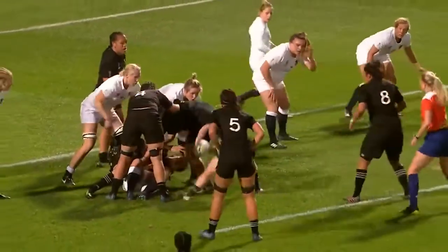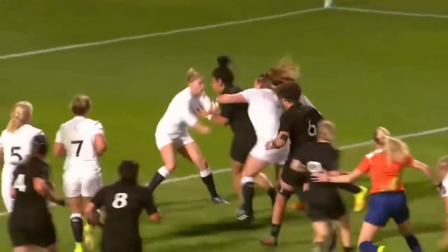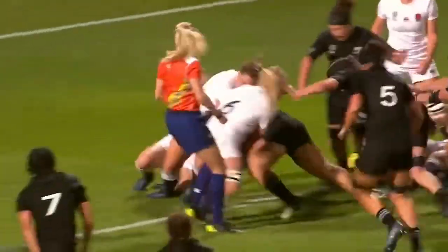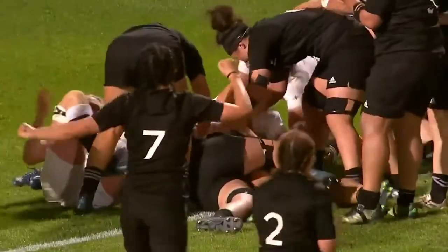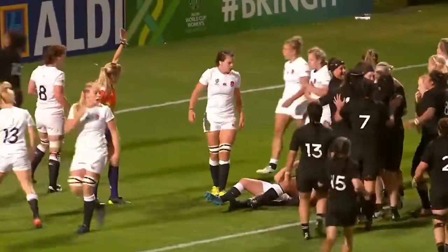New Zealand hunting for another try, they go wide this time. Naftali left — just short. No, no, no — didn't back her strength. Then the offload — Natua! A second try for Natua. New Zealand in again.